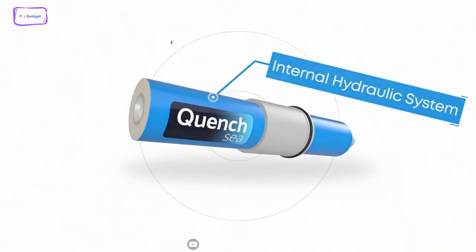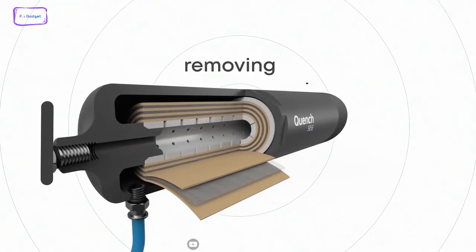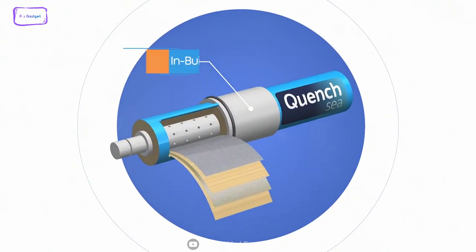With QuenchC, you can have access to fresh water anytime, anywhere, and without batteries or electricity. QuenchC is not only a life-saving tool, but also a way to make a difference in the world.